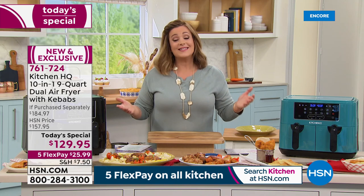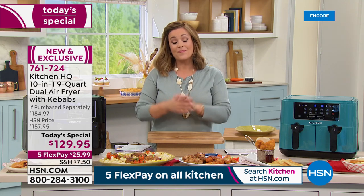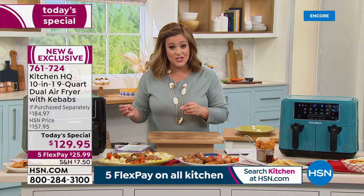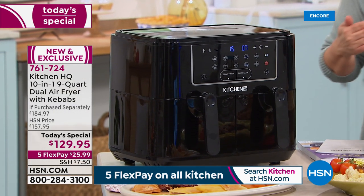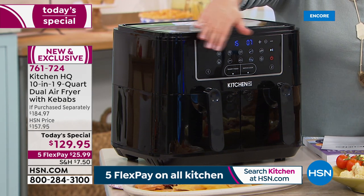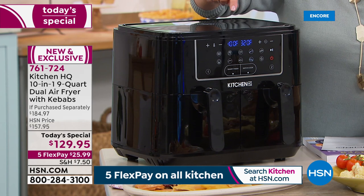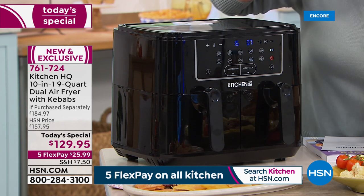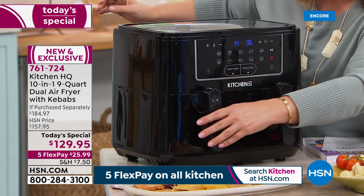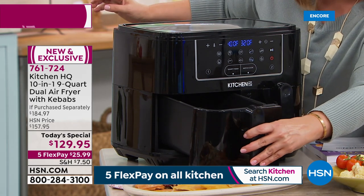This is from the Kitchen HQ brand, designed and made specifically for the HSN customer. They're here to walk you through every culinary and kitchen challenge. Here's the black model — nice and glossy — with two separate things cooking at the same time: crispy chicken on one side and caramelized veggies on the other.